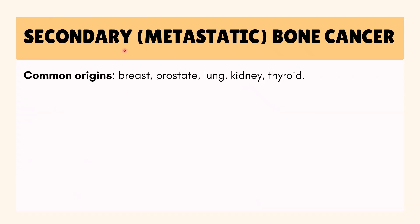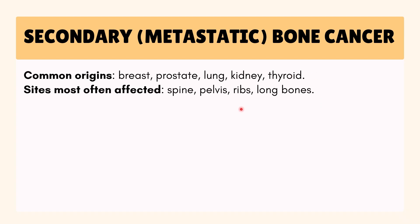Secondary metastatic bone cancer is far more common, and it often comes from breast, prostate, lung, kidney, or thyroid cancers — meaning cancers that start in those organs. It usually affects the spine, pelvis, ribs, or long bones.